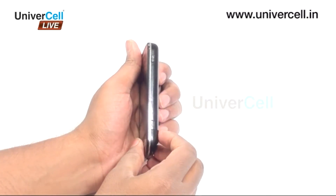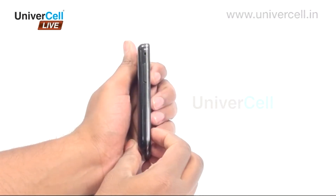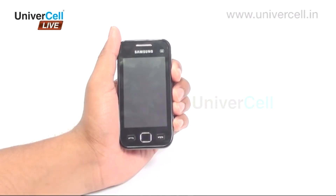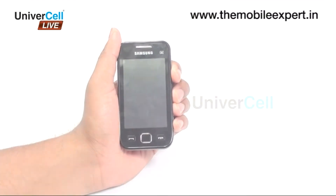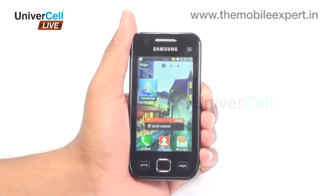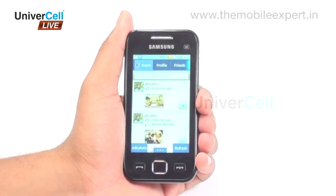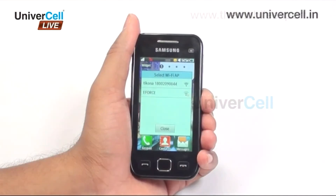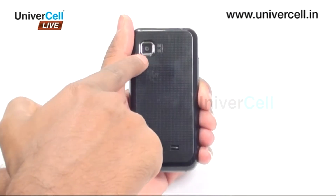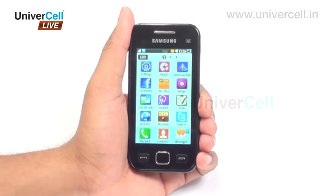Samsung S5753 Wave 575 is a modest and aesthetically designed phone with abundant supply of next-generation applications customized to suit one's lifestyle, supported by the service-oriented Bada platform. The handset is fully loaded with many exciting features like 3G, EDGE, GPRS, Wi-Fi, Bluetooth, 3.2-inch TFT capacitive touchscreen, 3.2 megapixel camera, memory expandability up to 32 GB, and social network integration.